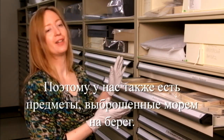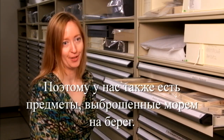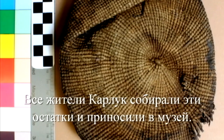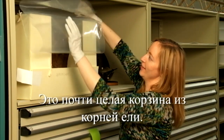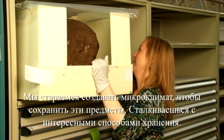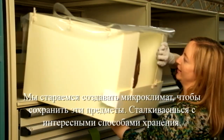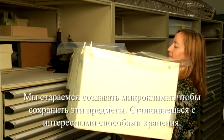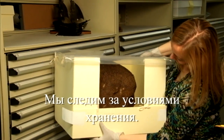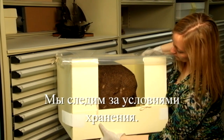Not only do we have the excavated materials, but we have all the beach finds — it's washing out into the ocean and washing back up onto the beach. So all the Karlick residents were picking up pieces and turning them into the museum. This is an almost complete spruce root basket. We try to keep everything in microclimates to help preserve it, so I had to come up with some interesting storage to support it and keep it in a nice, stable environment.